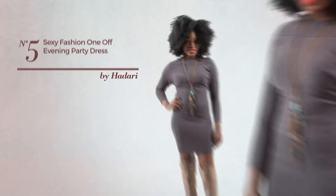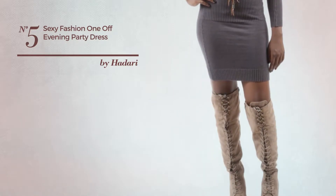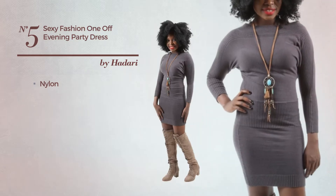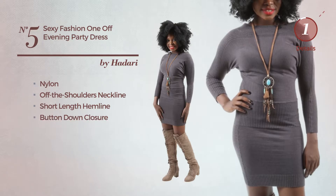Number 5: An All Office Cardigan Dress. Featuring a stylish look, crafted from warm nylon, this dress includes an off-the-shoulders neckline, short-length hemline, and button-down closure. Available uniquely in this color.